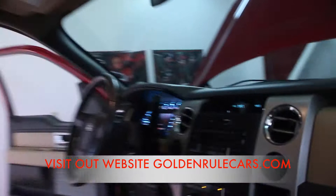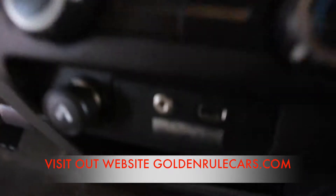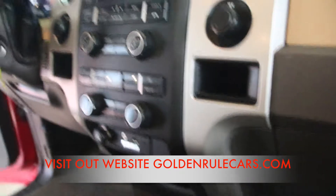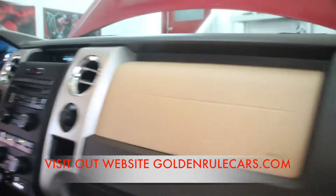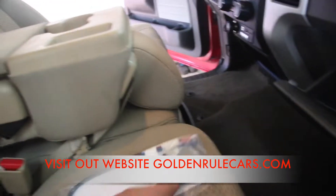Extremely clean truck. It comes with a CD changer and has the Microsoft Sync system — you can sync your iPhone or smartphone to it, listen to music through it. It also has the aux and USB ports if you want to use a different device. Of course it's 4x4. It's got side airbags, a tow plug converter, and all the manuals are here.